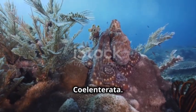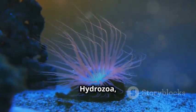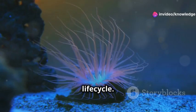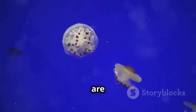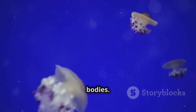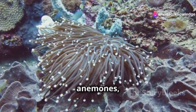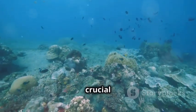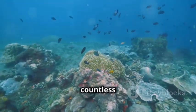In the classification of Coelenterata: Hydra and Portuguese Man-o-War belong to the class Hydrozoa, which includes both polyp and medusa forms in their life cycle. The true jellyfish fall under Scyphozoa — they are primarily found in the medusa form and are known for their beautiful, floating bodies. Anthozoa includes corals and sea anemones, which exist only in the polyp form, and play a crucial role in forming coral reefs, providing habitats for countless marine species.